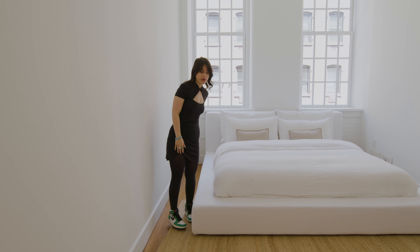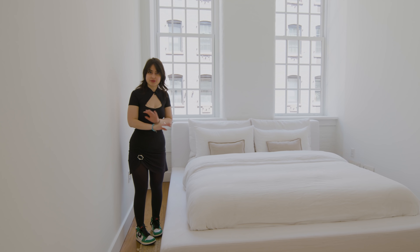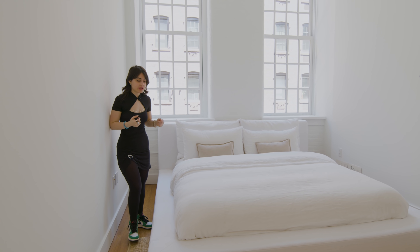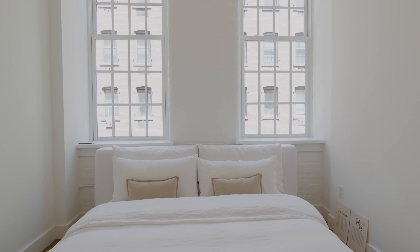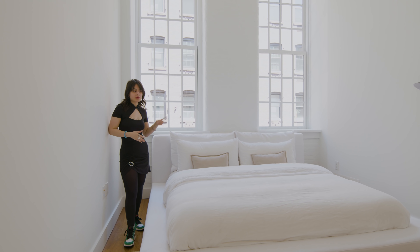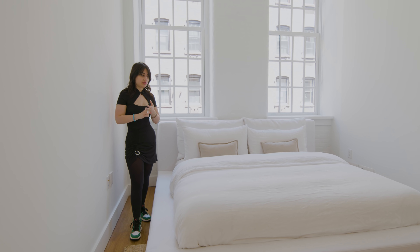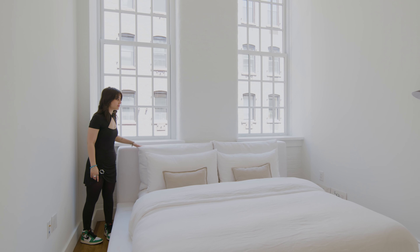My favorite thing about my apartment — and this is definitely the one — is the cloud bed from Restoration Hardware in king size with their classic Belgian linen. As its name suggests, it's a cloud, and it's very hard to get out of in the mornings. I wanted to keep my bedroom very white and simple, so I have linen bedding from different brands. Some of my favorites are Cultiver, Parachute, and Zara Home. The bed already comes with two big pillows, which was a great addition.